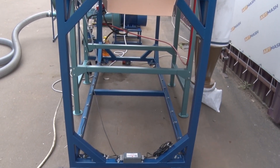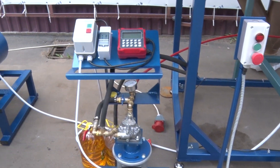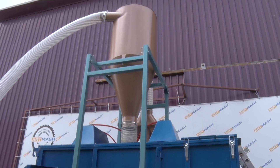An automated system for supplying oil into the mixer hopper is also provided. All managers customize the configuration of the loose compound feed mill according to the customer's specific needs.